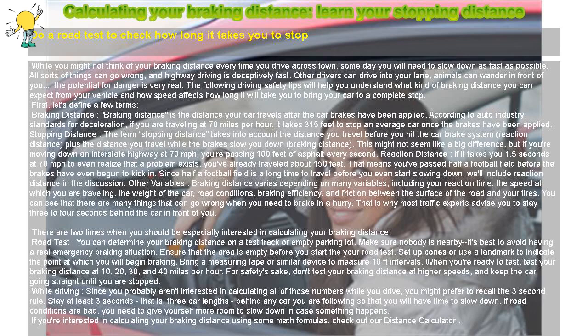First, let's define a few terms. Braking distance is the distance your car travels after the car brakes have been applied. According to auto industry standards for deceleration, if you are traveling at 70 miles per hour, it takes 315 feet to stop an average car once the brakes have been applied. The term stopping distance takes into account the distance you travel before you hit the car brake system — reaction distance — plus the distance you travel while the brakes slow you down — braking distance.